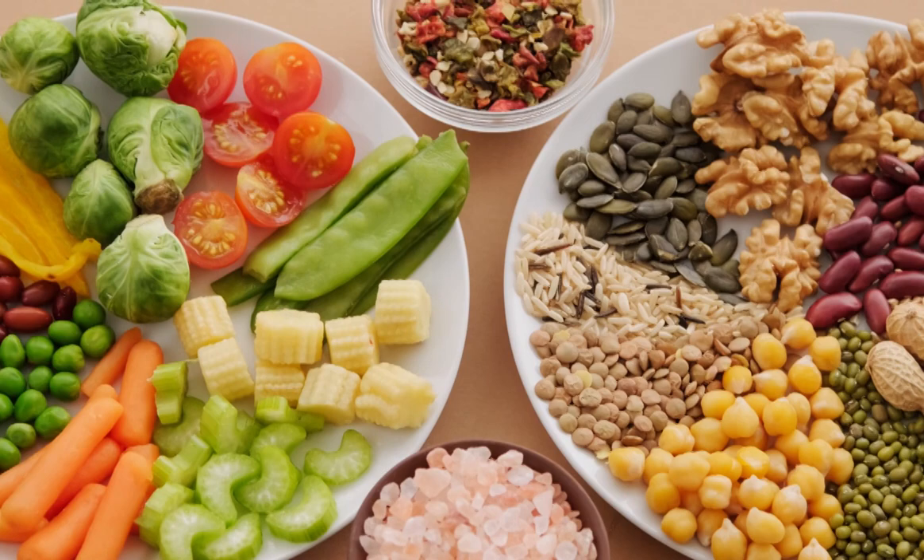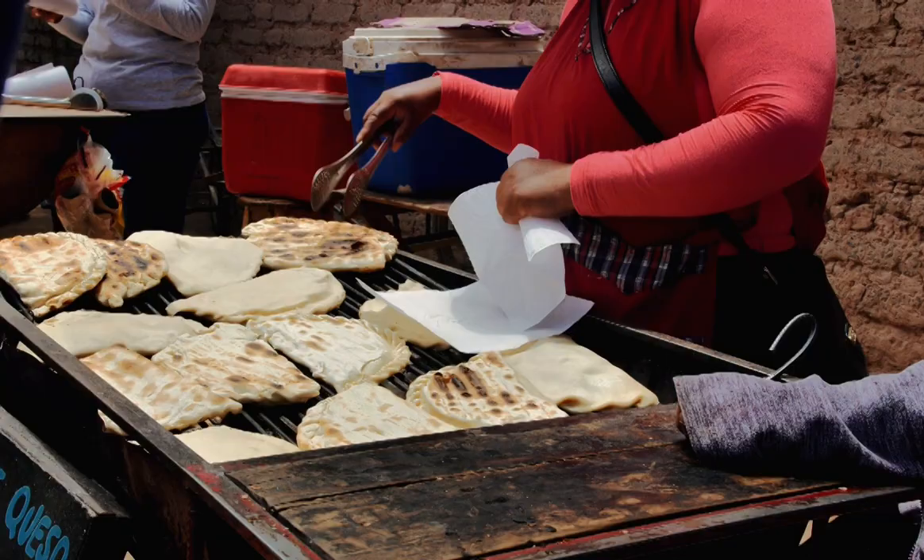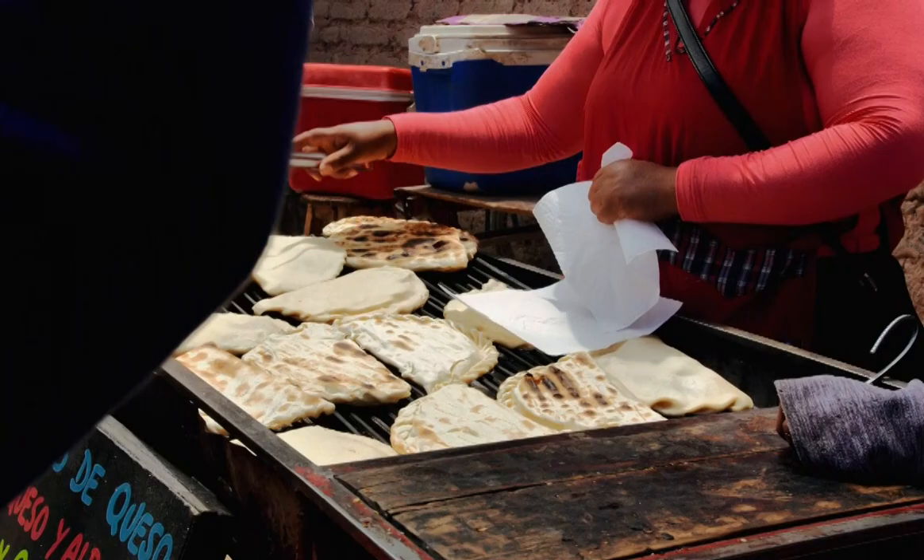It is a joyful way of eating that keeps a focus on flavor, sharing, and the pleasure of the table. And you can totally see that by glancing at the list of Mediterranean diet recipes below.